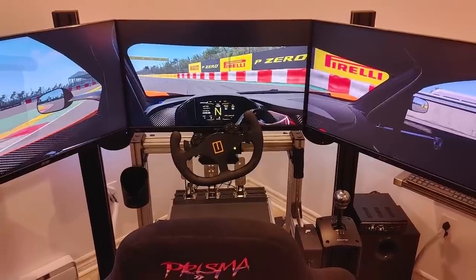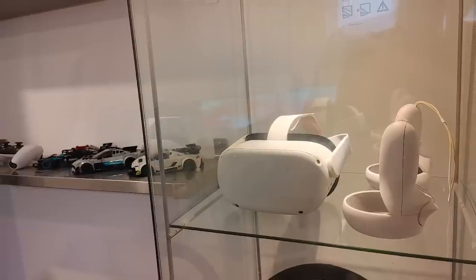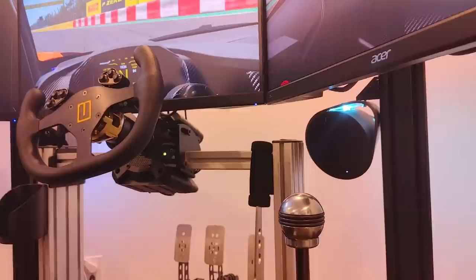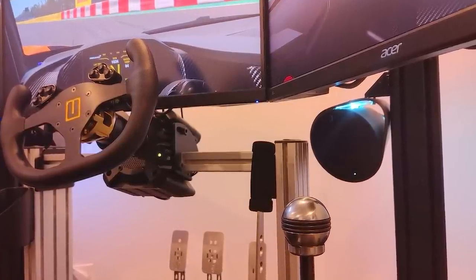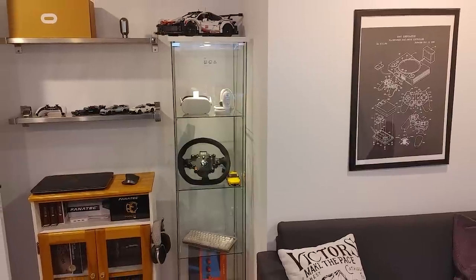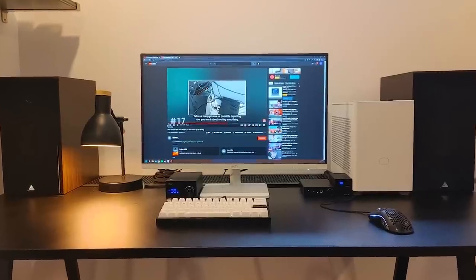Smaller things worth mentioning around his rig include a Buttkicker Gamer 2 underneath the seat, a Meta Quest 2 VR headset for ultimate immersion, and a set of Logitech G560 speakers attached onto his monitor stand. He also went ahead and shared other photos around his room showcasing his display box, shelves, and his productivity desk.